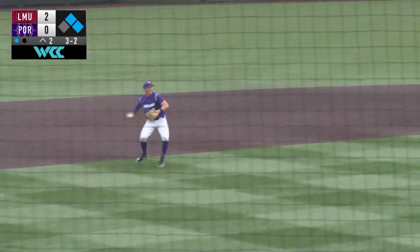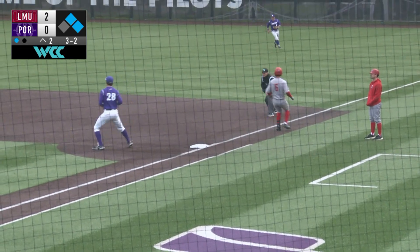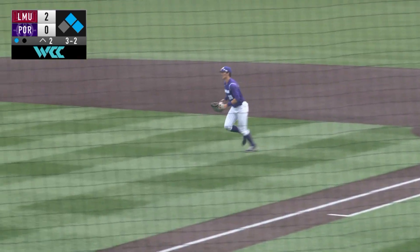Ground ball over to Scavado. He applies a tag to the runner going to third and throws across the diamond in time for the double play.